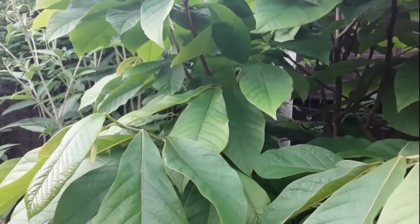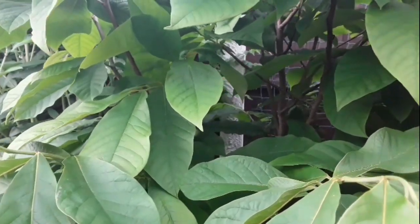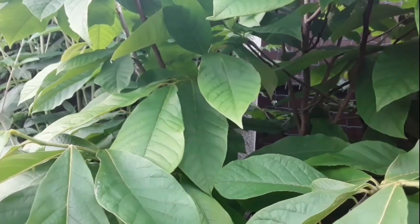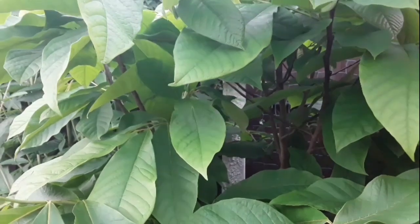Hello everyone, it's Brett here, Lionheart84. One of my subscribers asked about the growth rate on my pawpaw by the beginning of July, and also the development rate on the embryo fruits I've got. So I thought we'd have a look.